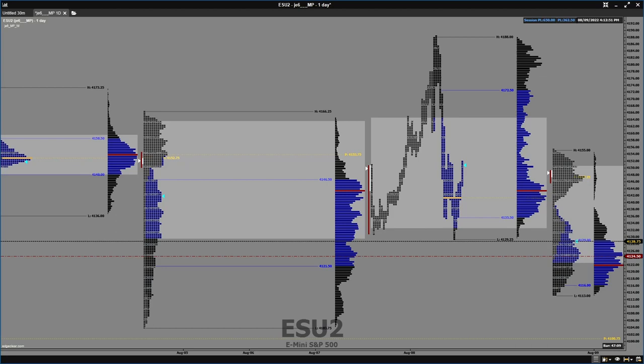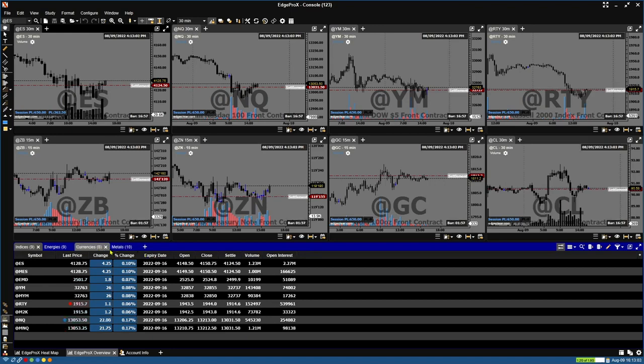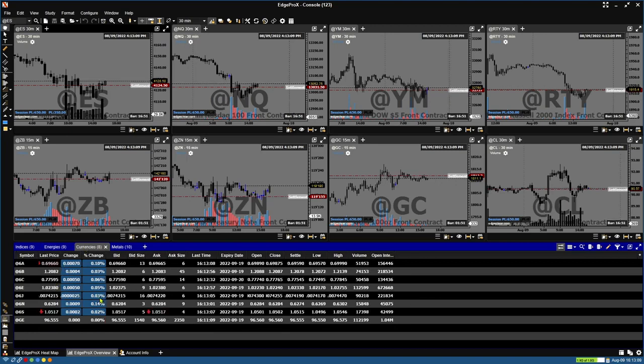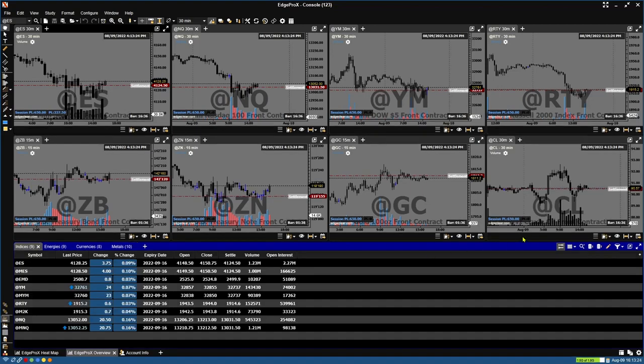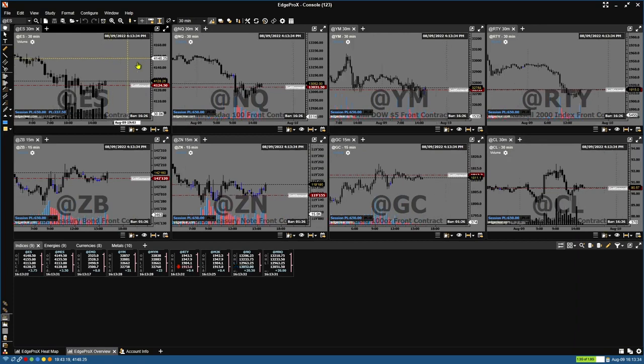This is the overview — kind of your home base. I have indices, energies, FX futures, and metals, and again you can set this up however you want. The platform is totally customizable — you can look at this in a few different ways. This is a table view, you can set it up with buy/sell boxes for easy execution, or you can set it up like a quote board showing open, high, low, close — just quick access to your most important tickers.